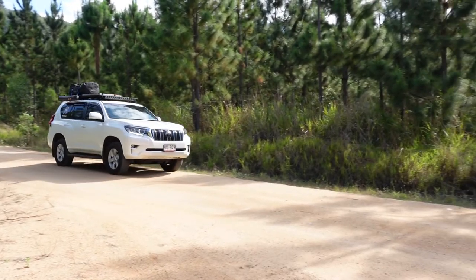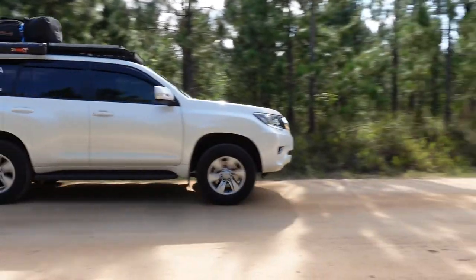G'day guys, it's Mark here from North Olsen. In today's video you've joined me in my 2021 Land Cruiser Prado, but there is a problem with this vehicle — there's no wireless Apple CarPlay.